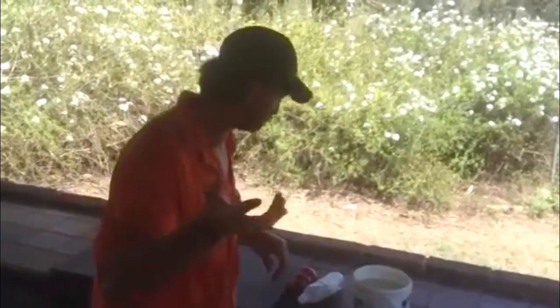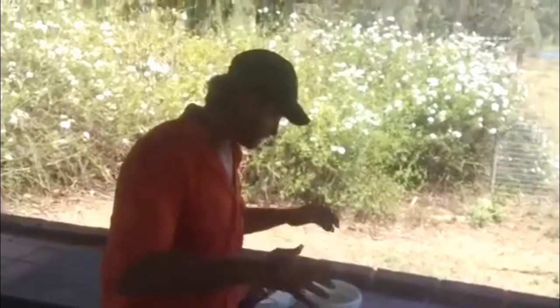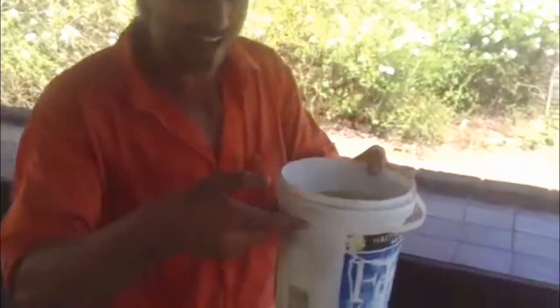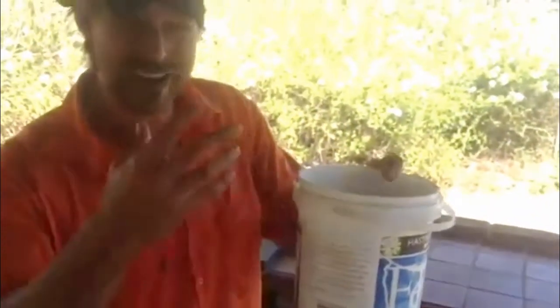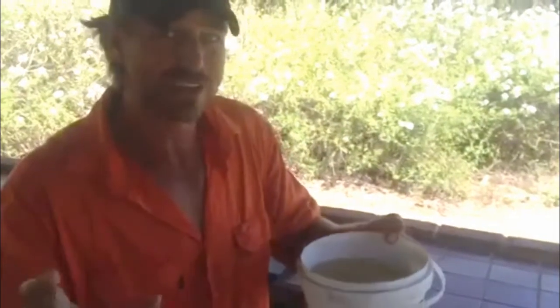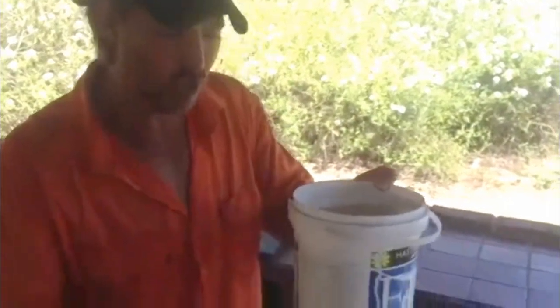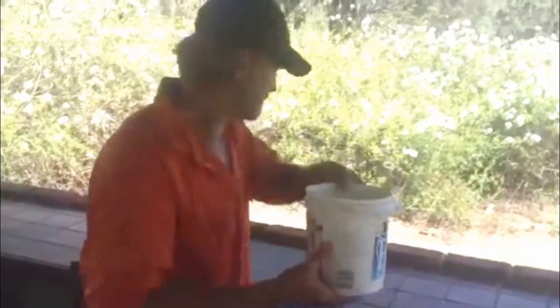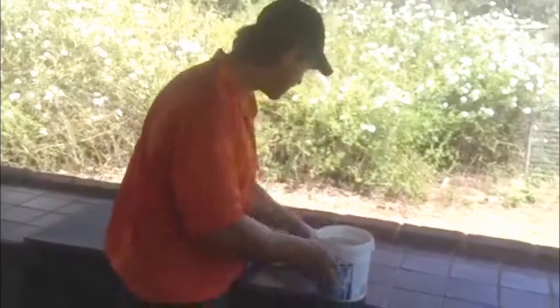Normally the water containers we have for dogs are pretty shallow, and they do heat up quickly. Dogs also end up drinking a lot more during the heat, so make sure you have a really deep container. This is just an old cheese container, but it's much bigger than usual.